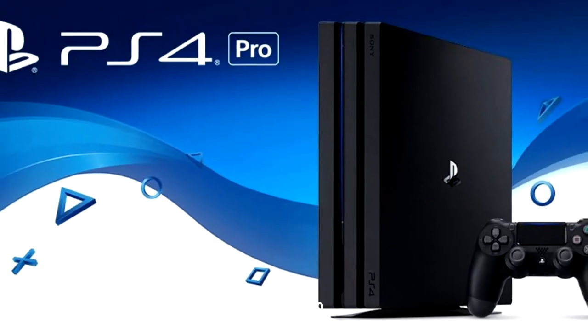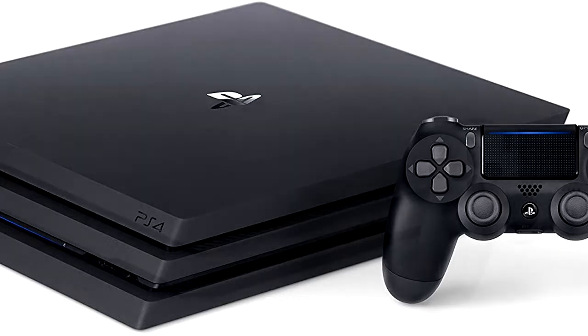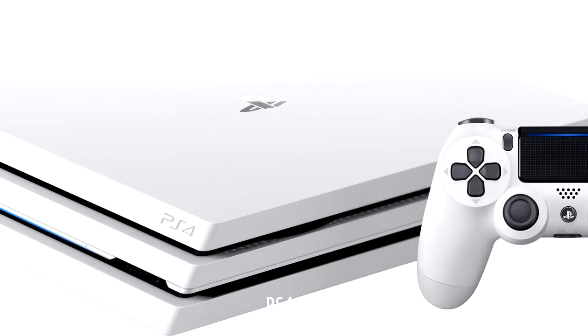PlayStation 4 Pro. Sony has upgraded the PlayStation 4 with more capable internals to deliver 4K gaming, 4K streaming, and a vivid HDR experience.